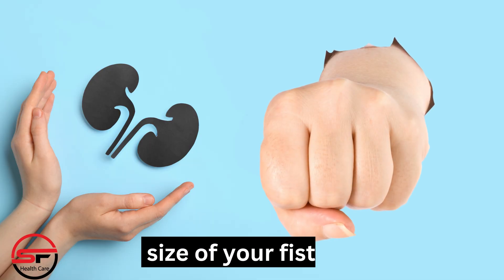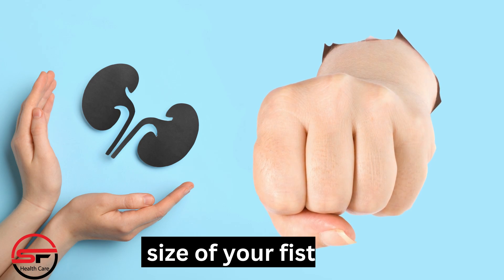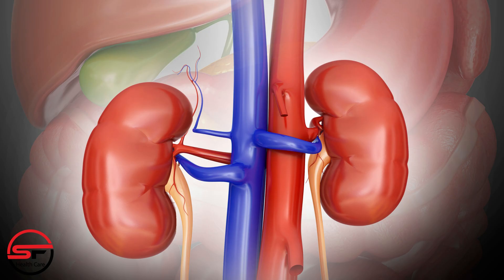Kidneys are bean-shaped organs about the size of your fist. They sit under the ribcage, toward your back. Most people have two working kidneys, but you can live well with only one kidney as long as it's working correctly.